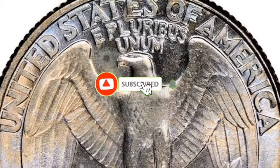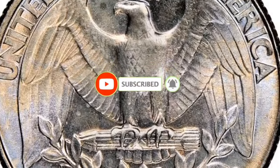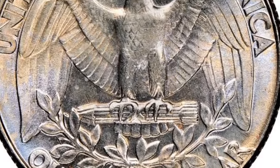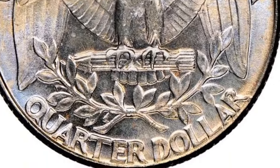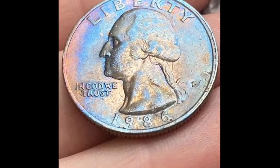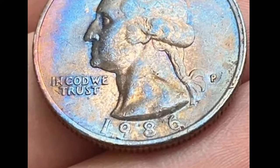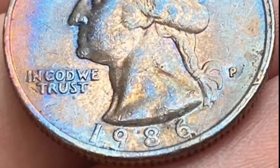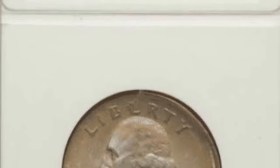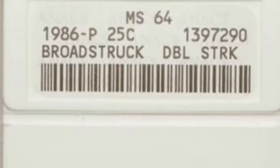If you found a quarter dated 1986 in your pocket change, you might be asking yourself some questions: who designed it, how rare is it, and most importantly, what's it worth? That's what we're here to find out. We're going to explore the 1986 quarter value and find out what factors affect it. We'll dig into its history and design, and discover some of the interesting error coins that escaped the mint's quality control processes.